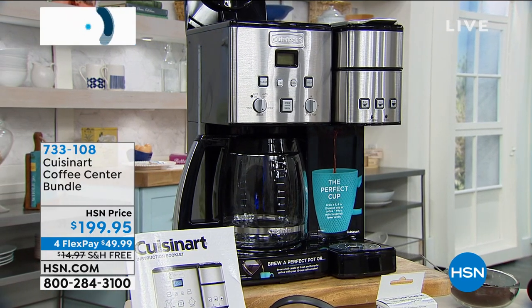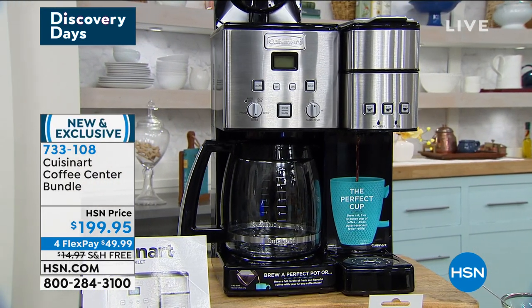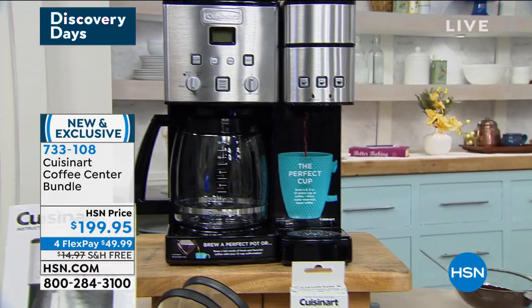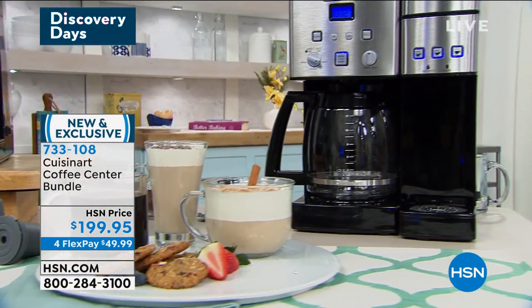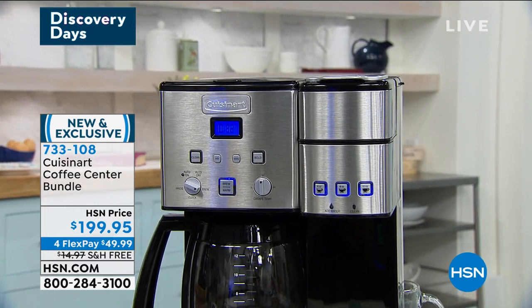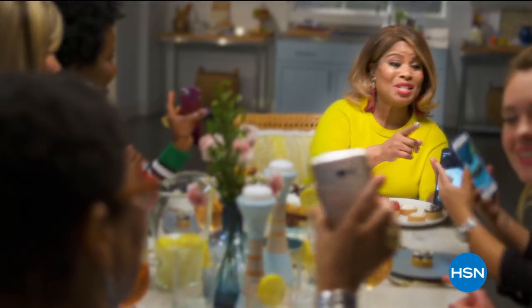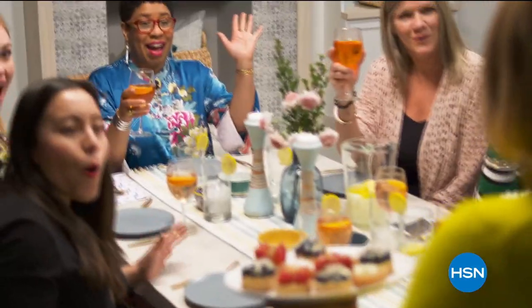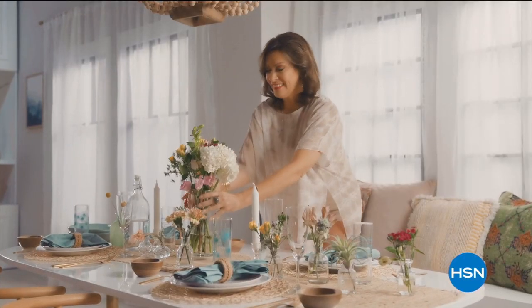Coming up: the Cuisinart Coffee Center bundle — brand spanking new, you're getting first eyes on this. It makes gourmet coffee and you can have a single cup or serve up to 12 cups. $49.99 to get it home for a brand you know and trust, and it's free shipping. You can't find this bundle anywhere — we're giving you extra filters as well. We'll have a full presentation when we come back.